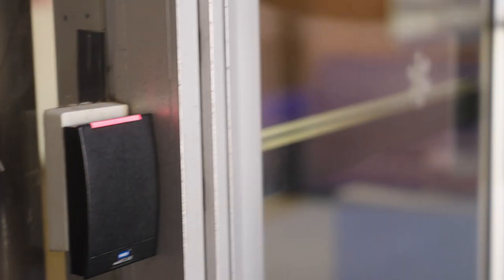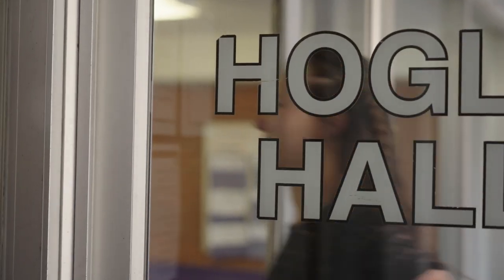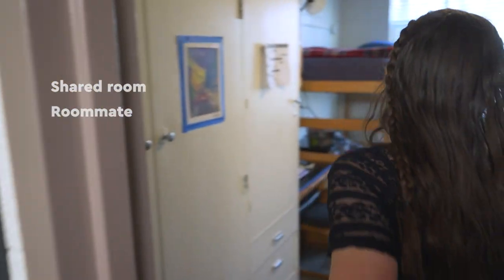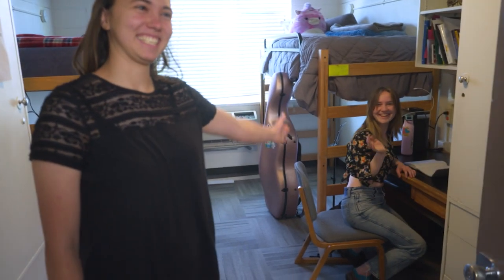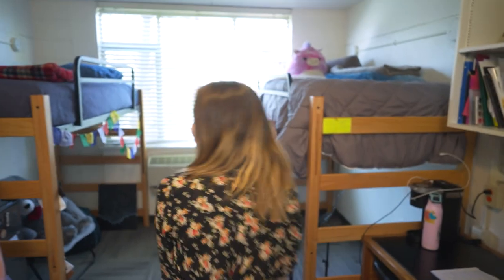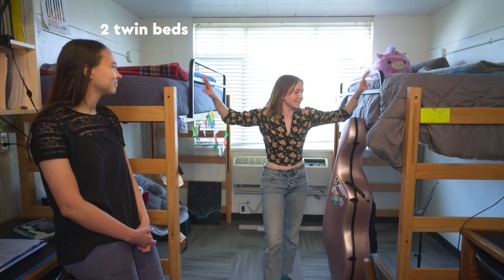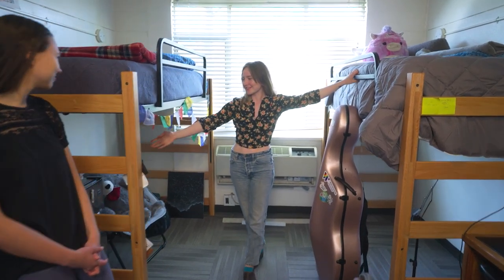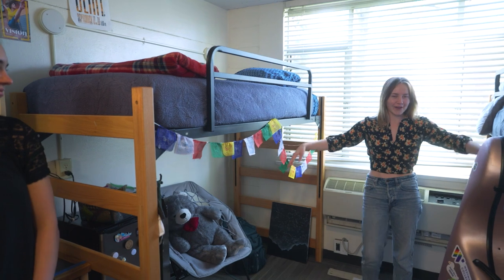Most first-year students live in traditional style housing. Let's go see inside. This is my room. In traditional style housing, you get a shared room with one roommate. And this is my roommate. Hi, I'm Diana. Each room comes with two twin-sized beds — they're adjustable in height. Jade and I like to have ours up high because we have a mini fridge and snacks underneath, or just to hang out.